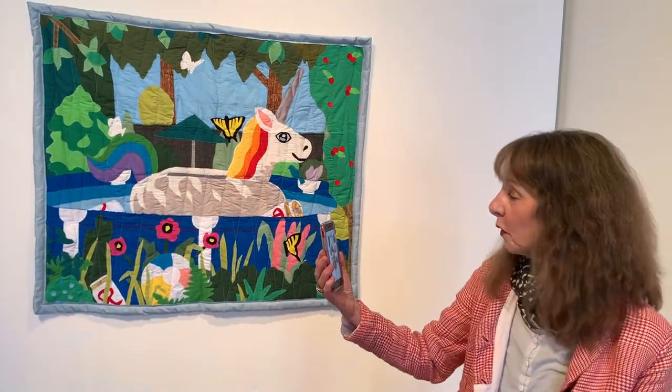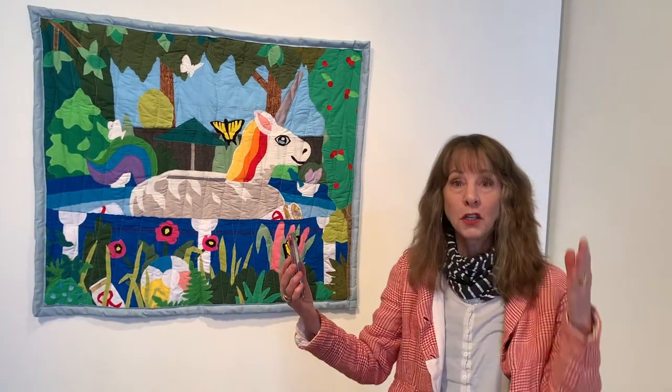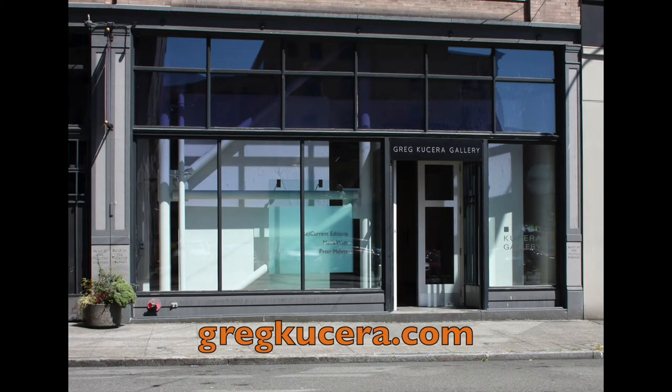It's beautiful. So thanks for letting us tour around and bringing you in. You can check out Lumberton now through April 17th at Greg Cucera Gallery. More information is on their website.